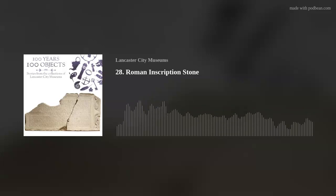Thank you for spending this time with us on 100 Years, 100 Objects. Please join us again for more episodes where we will discuss everything from navigation to newspapers.